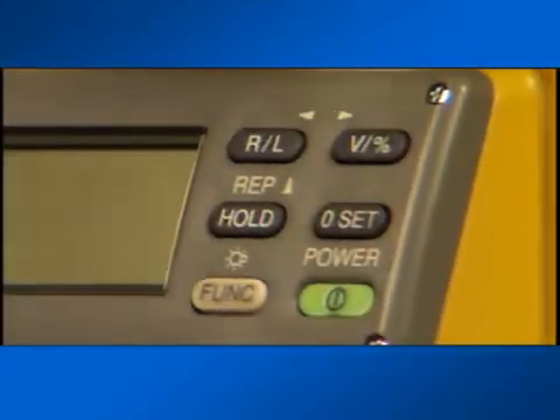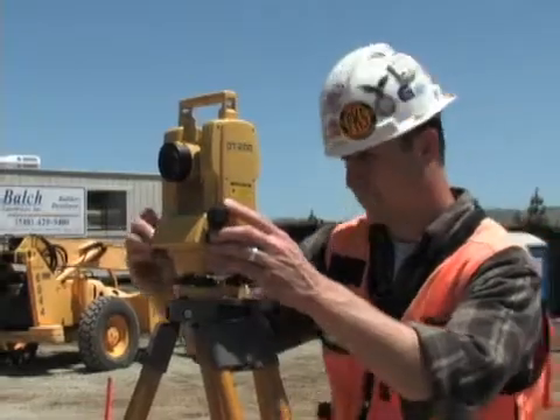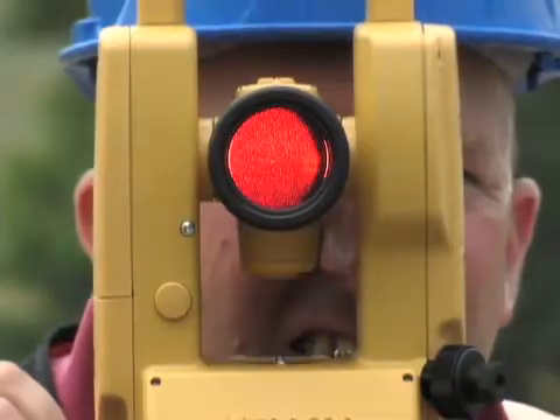The new DT200L series Theodolite features the same high-quality, advanced, absolute circle reading technology found in Topcon's high-performance Total Station products, and it continues to deliver the highest quality optics and electronics you expect to find in Topcon products.